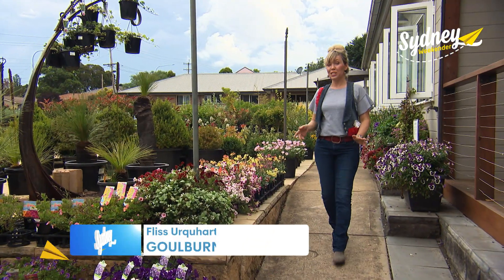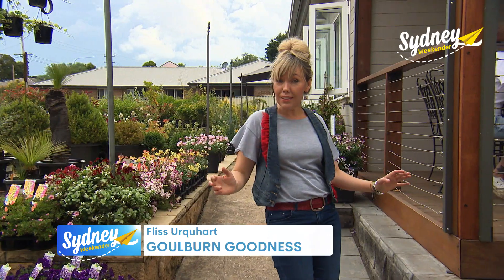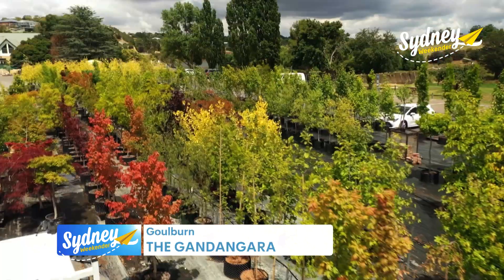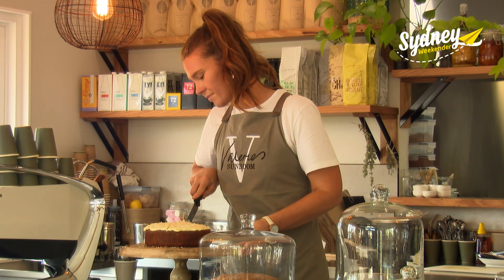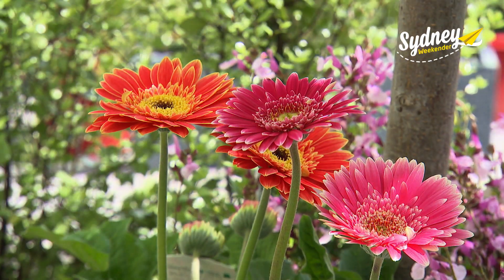Goulburn has some great cafes, but what do you get when you mix fabulous food with a magical garden setting? You get Valerie's Sunroom, nestled within the Gale Garden Centre. Valerie's Sunroom oozes colour and charm, and it's all down to the vision of owner Sally and her green thumb.